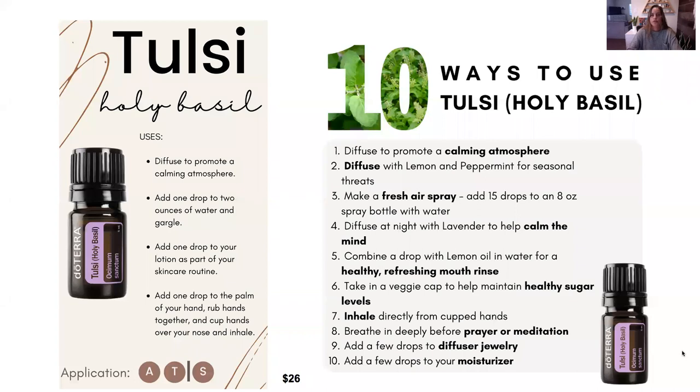Let's get started. We're going to talk about the first one, which is holy basil. It kind of smells like a sweet basil — it smells really good. It's traditionally used throughout the world as part of rituals, protection, and health practices in many cultures. It has a really calming and relaxing aroma. You can add a drop to your lotion as part of your skin care routine, gargle it with water for oral health, and diffuse it for promoting a calming atmosphere. You can also take it in a veggie cap to maintain healthy sugar levels. It's going to be $26 for a five milliliter.